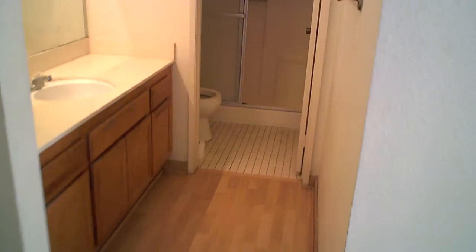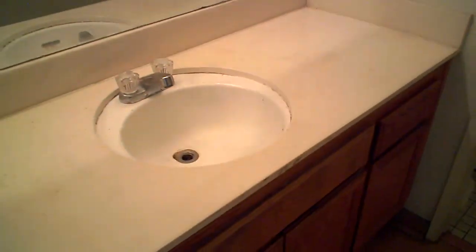The master bedroom has nice vaulted tall ceilings. We'll redo the closets and put mirror doors on them. We'll redo the master bath with a new shower pan and tile surround, all new tile flooring, toilet, vanity, and fixtures, with tile up to a certain height and carpet for the remainder of the bedroom.